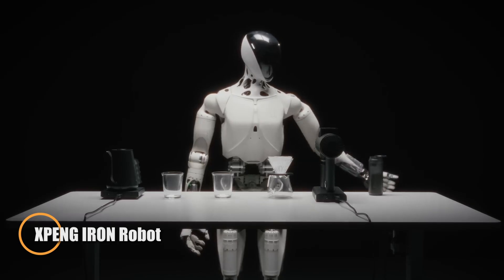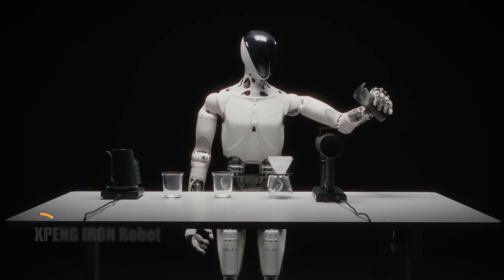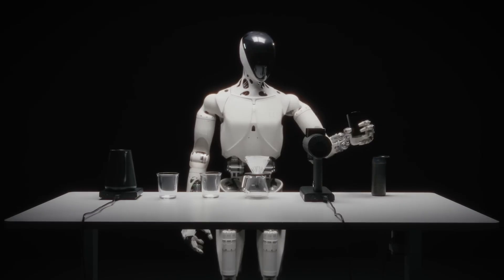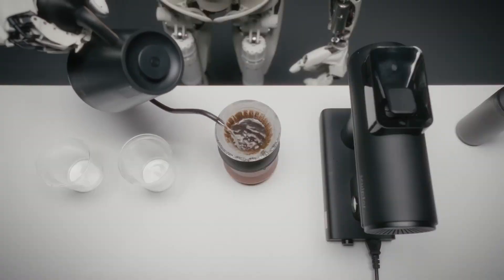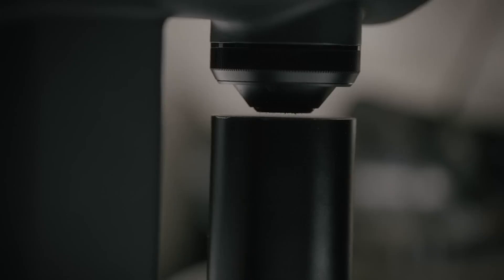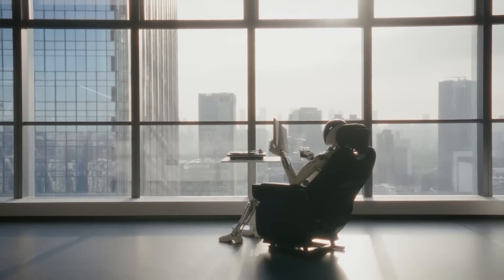The XPeng Iron robot is an advanced humanoid prototype engineered to bridge the gap between robotics research and real-world functionality. Standing 178 centimeters tall and weighing 70 kilograms, Iron moves with remarkable lifelike fluidity thanks to its 62 active degrees of freedom and highly dexterous hands featuring 15 degrees of freedom each. At its core lies XPeng's powerful Turing AI chip, capable of processing up to 30 billion parameters and delivering 3,000 TOPS of computing performance, ensuring swift, adaptive decision-making in complex environments.